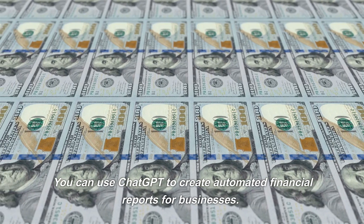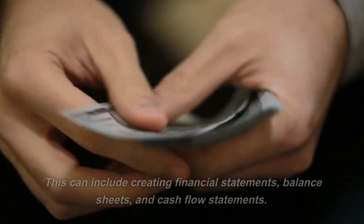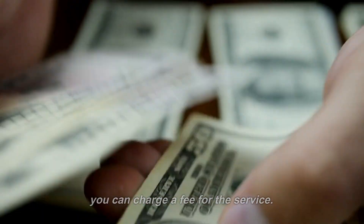You can use ChatGPT to create automated financial reports for businesses. This can include creating financial statements, balance sheets, and cash flow statements. This will save a lot of time for the business owner, and you can charge a fee for the service.